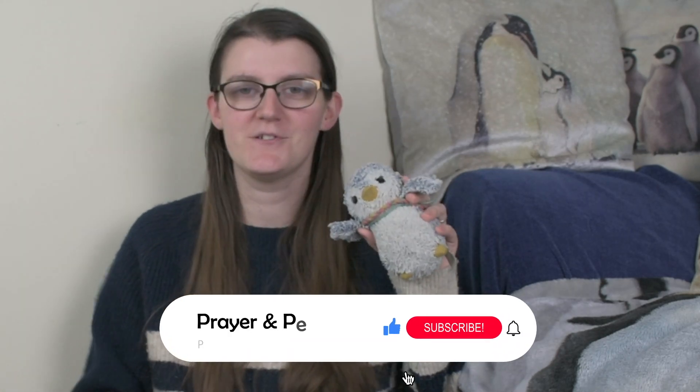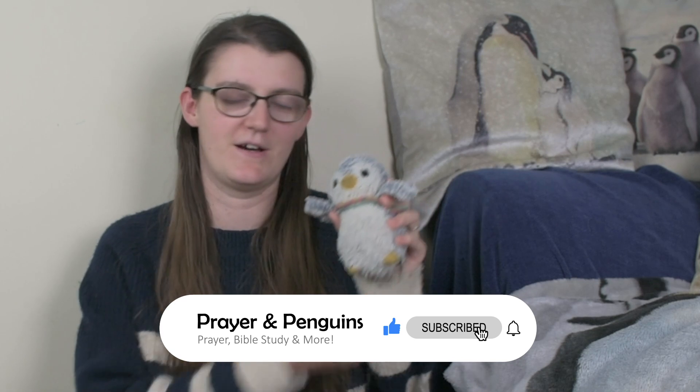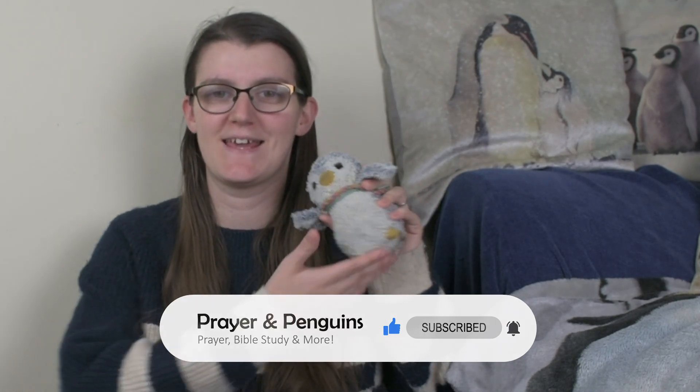Do you use a prayer wall, prayer board, or even have a prayer room in your house? Let us know down in the comments what you like to include on yours. We hope you've enjoyed this video and maybe found it helpful for setting up your own prayer wall in 2023. If you enjoyed it, give a big thumbs up and subscribe to see more videos — we create videos every Saturday encouraging Christian families to pray creatively and confidently. See you very soon!